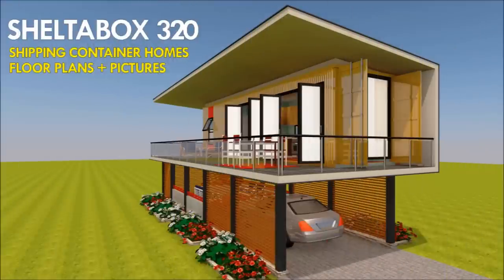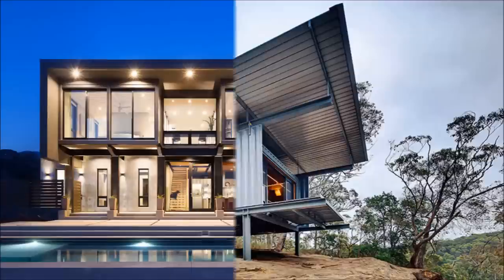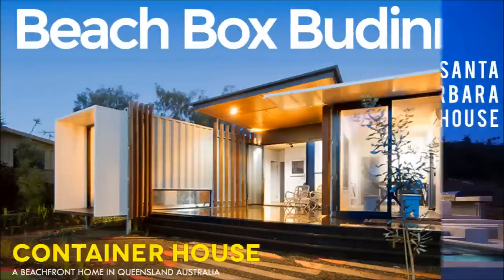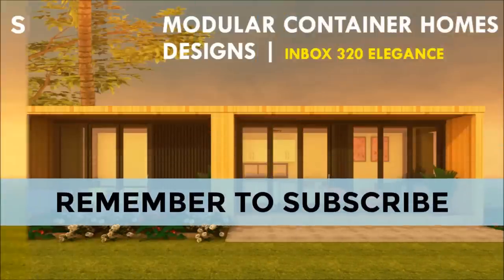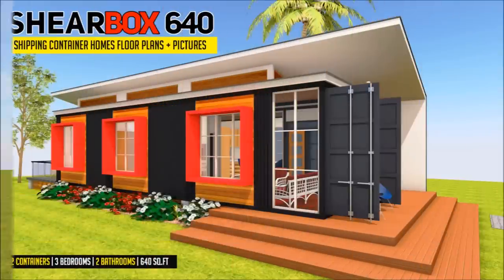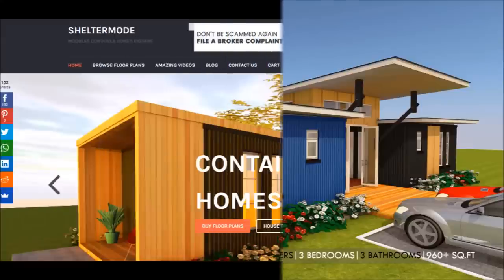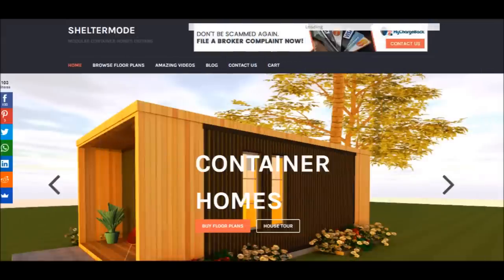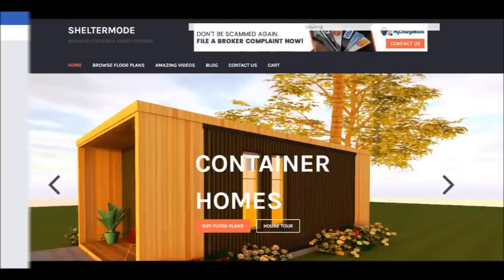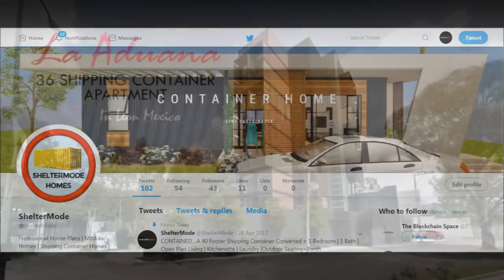We also cover case studies of the best homes made from shipping containers from around the world. Feel free to subscribe and remember to click on the bell so that you don't miss out on any of our amazing weekly videos. You can also contact us on our website sheltermode.com or follow us on social media platforms through the links in the description below.